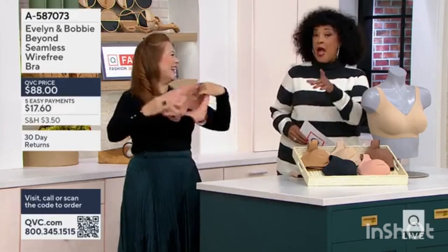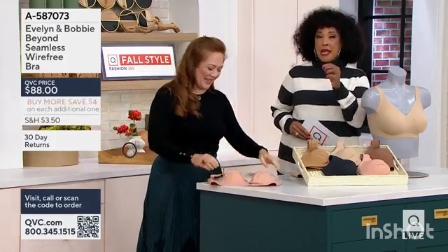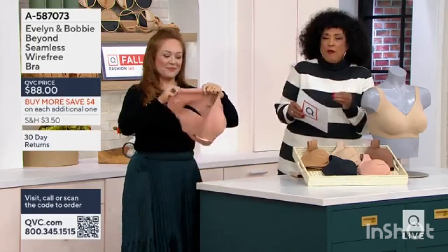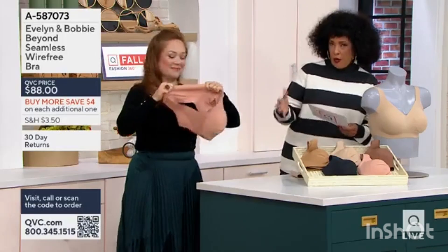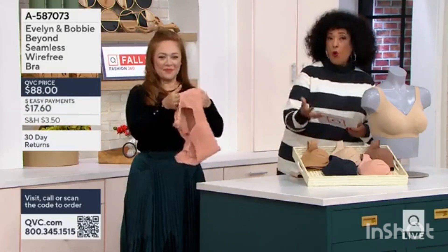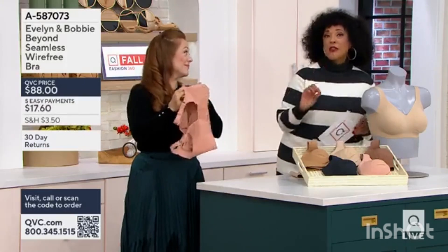We're going to talk sizing, because it really is game-changing. Brie asked the question: why can't we have what we need? And that is a wire-free bra that is going to give you the lift, the separation, the hold that you want for your bust line, and also the comfort that you want.